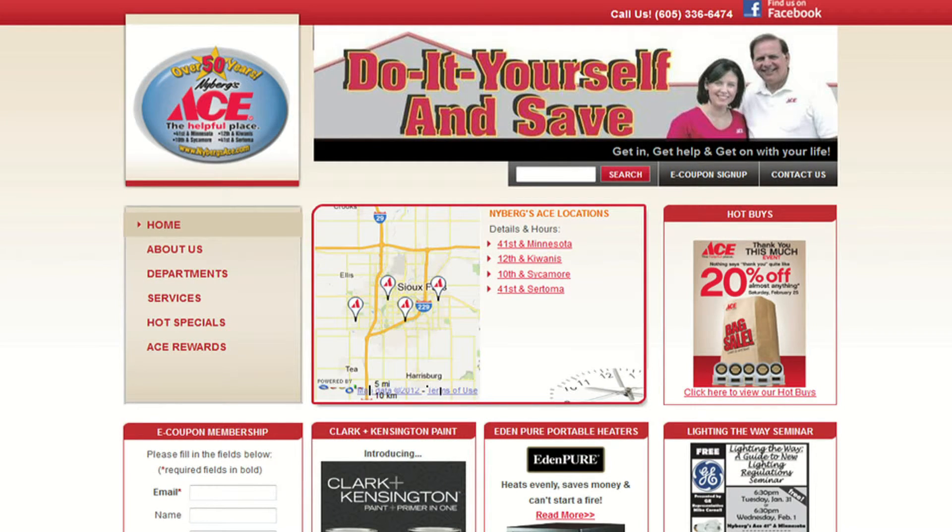The first location, the main store, is at 41st and Minnesota. Then we have a store at 12th and Kiwanis, a store at 41st and Sertoma, and then 10th and Sycamore. You can also visit us at nybergsace.com, or the main store's phone number is 336-6474.